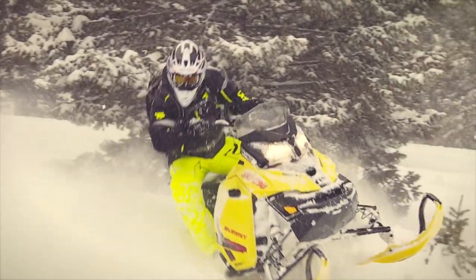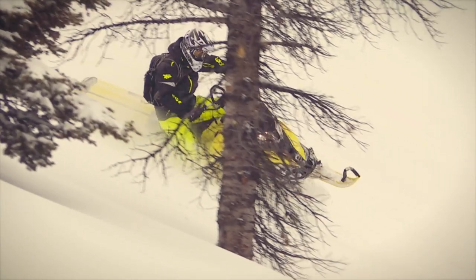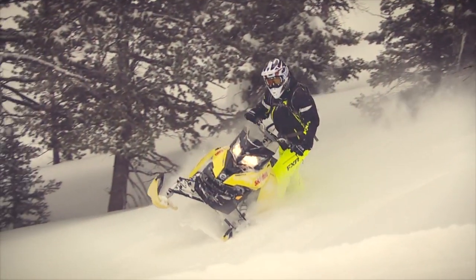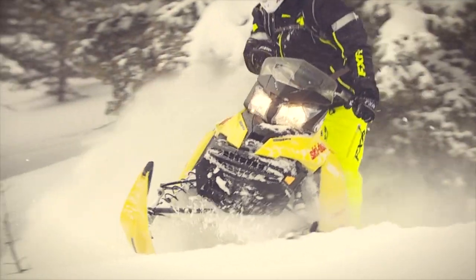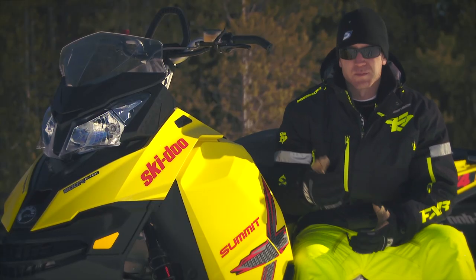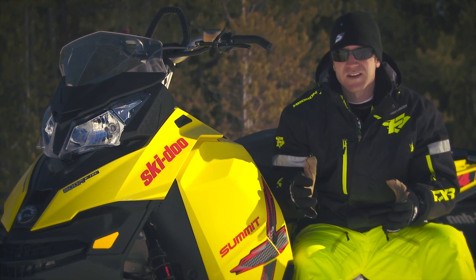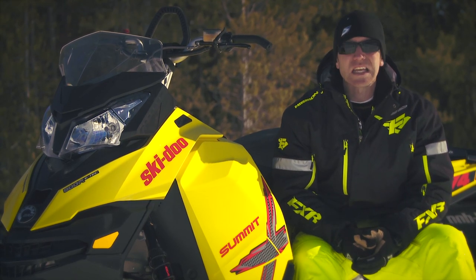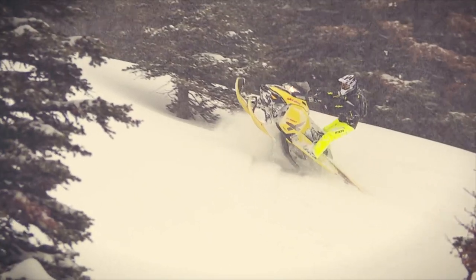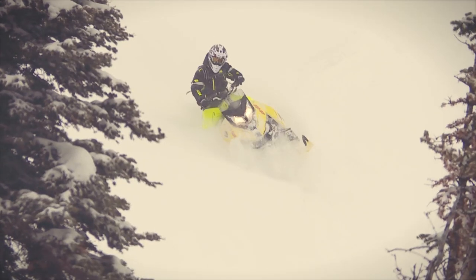For 2015, Ski-Doo is offering the Summit T3 package on two Summit models: a 163 with a 3-inch lug track that weighs the same as the current 154, or the newly crowned king of the mountain — the 174. The first industry 174-inch long track will come factory-equipped on the Summit T3 174 next season and also feature the 3-inch lug depth. And get this — the 174 will weigh the same as the current 163. While the lug depth is impressive, the fact that the T3 packages tip the scales at the same weight as their smaller siblings is equally impressive. As we all know, power to weight in the mountains means everything — or maybe more appropriately, power to weight to track length.